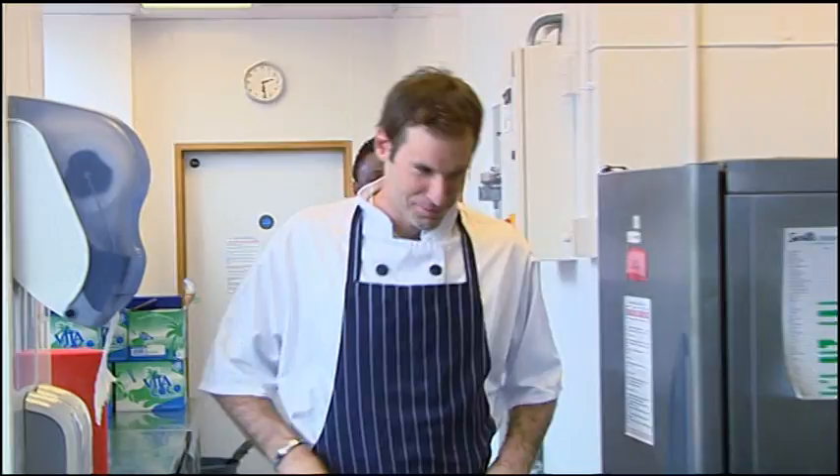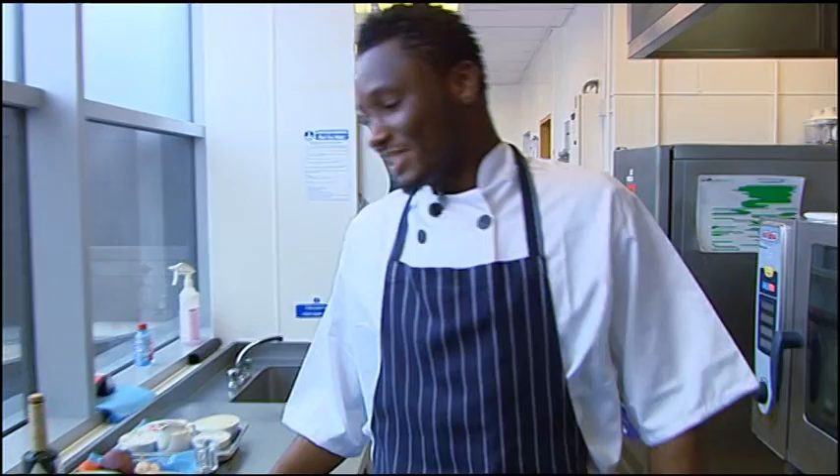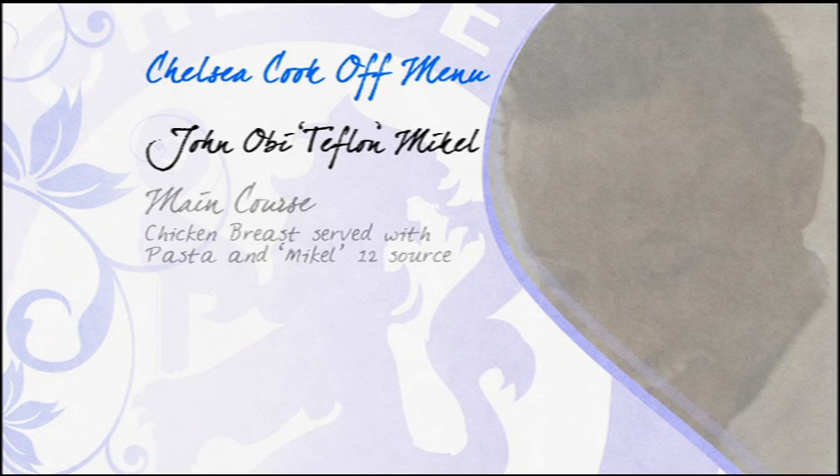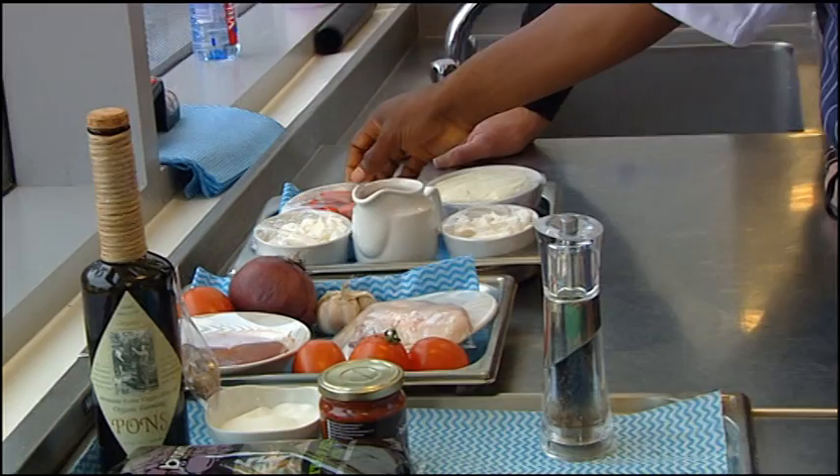The talking is over. It's now down to the chefs to perform in the next 60 minutes. The players have one hour to cook a two-course meal. First up, John Obi Teflon Mikel — self-proclaimed beginner in the kitchen — will be cooking Mikel 12 sauce with grilled chicken, and Eaten Obi-Mess for dessert.